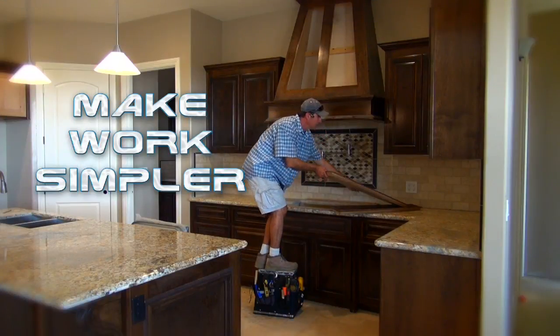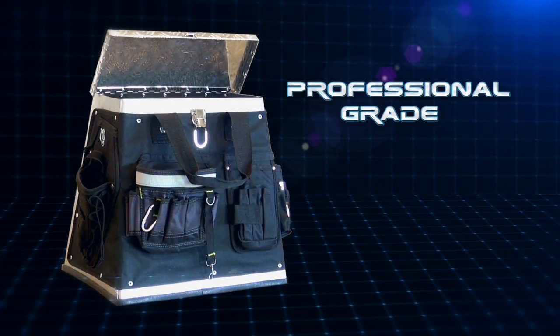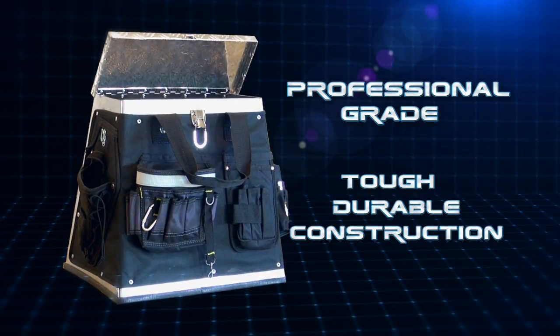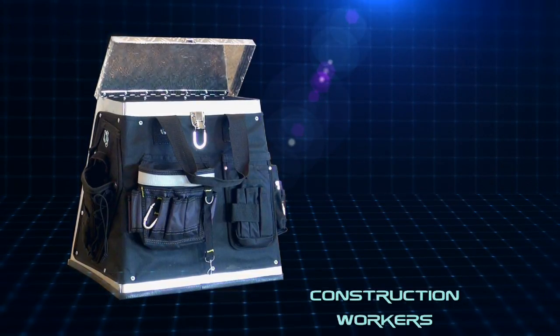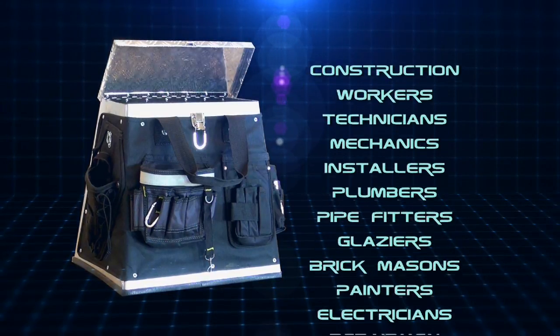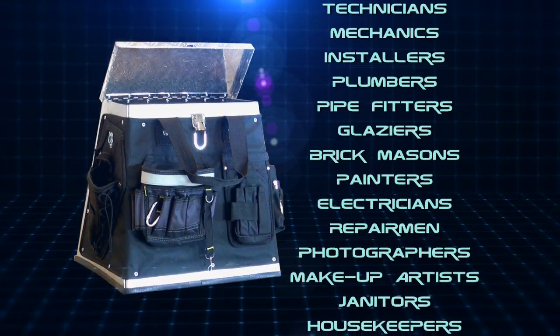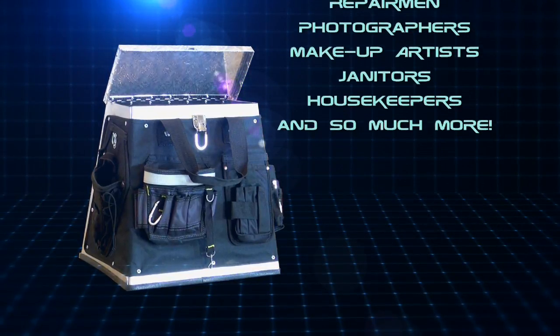Is your work area just out of reach? Save your back and make work simpler! The Step Up is a professional grade toolbox made of tough, durable steel construction, so it can meet the needs of even the most demanding craftsmen. It's incredible for construction workers, technicians, mechanics, installers, plumbers, pipe fitters, glazers, brick and block masons, painters, electricians, repairmen, photographers, makeup artists, janitors, housekeepers, and so much more!